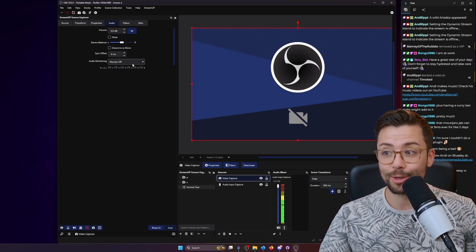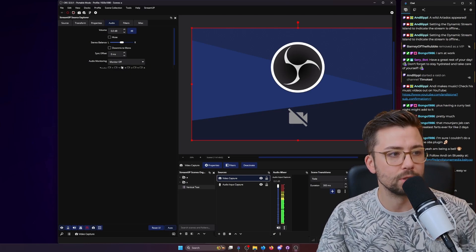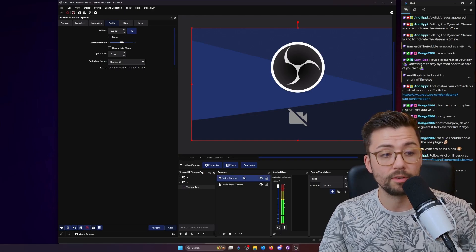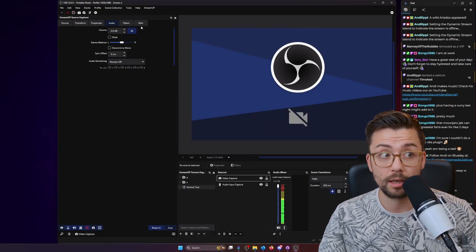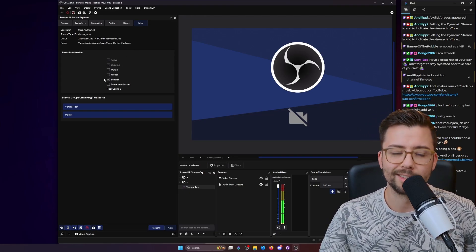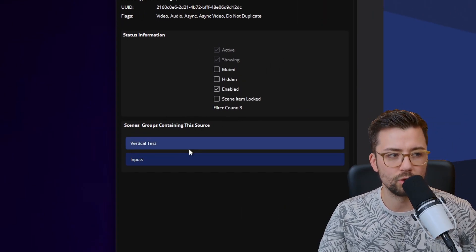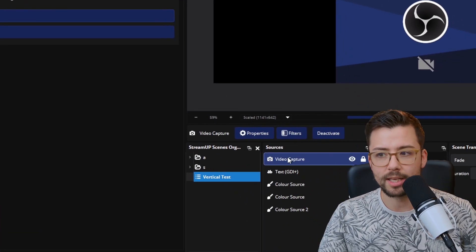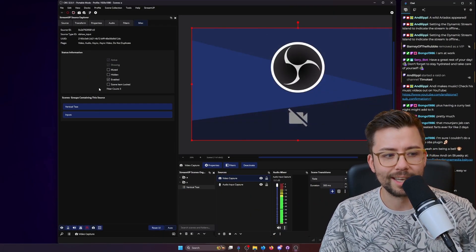This is still in beta so I wouldn't use it heavily whilst live, but during your design phase in OBS this is the thing to be using. For audio tracks you can change all the audio settings and monitoring right here, rather than right-clicking or going into advanced audio properties. There's also a miscellaneous section for the more technical settings, and a helpful panel that shows you which scenes and groups contain this source — click them and it'll take you to that location.